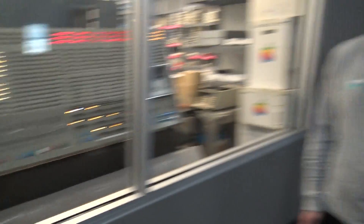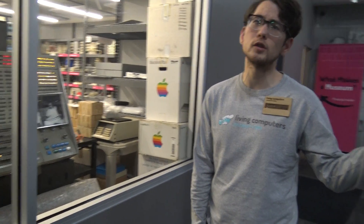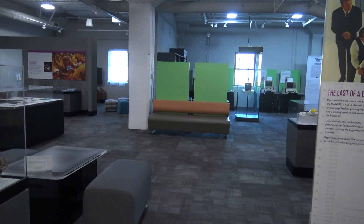Usually we don't do emulators, just based upon principle, but in very rare circumstances will we use an emulator. For example, on our Apple IIe we use an emulator just because kids nowadays don't know how to put floppy disks in, and quite often they'll damage the disks.